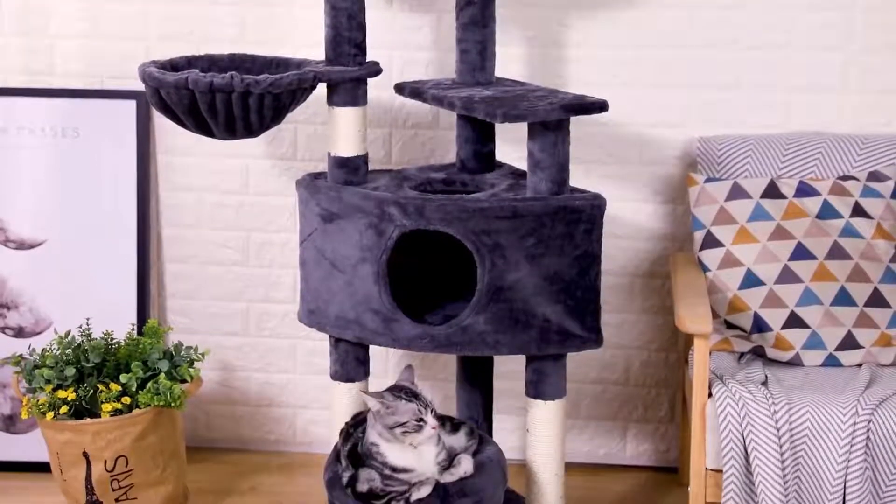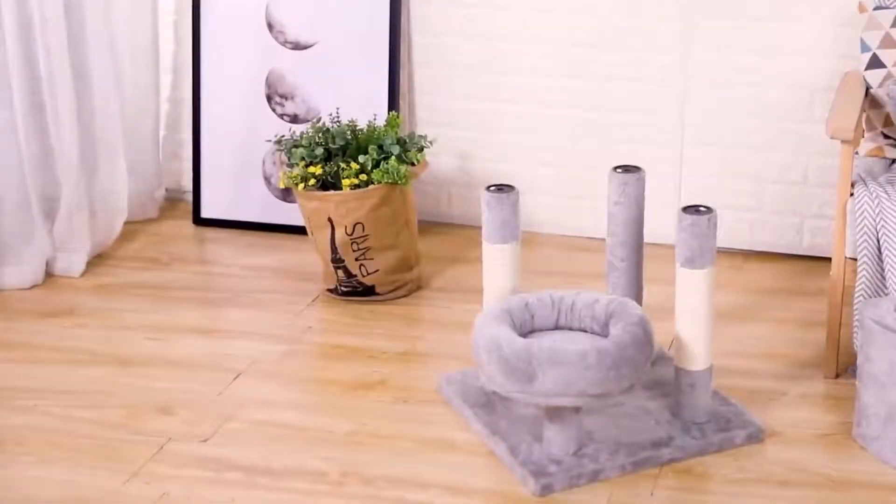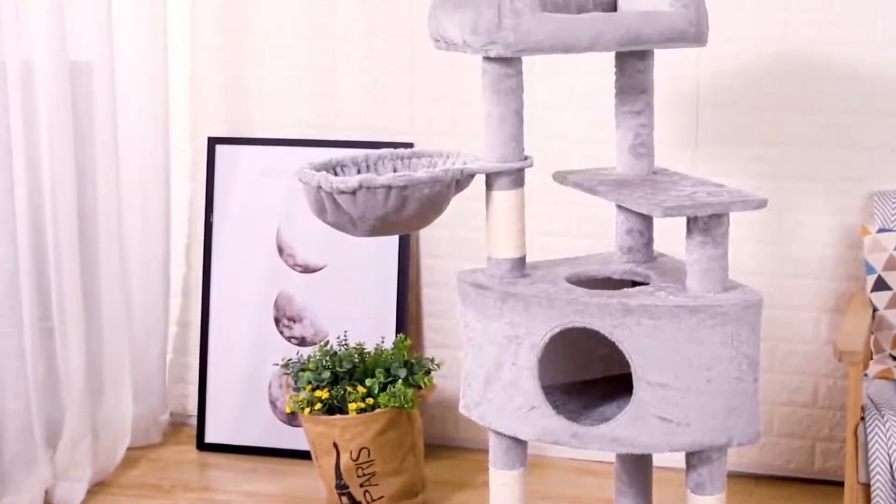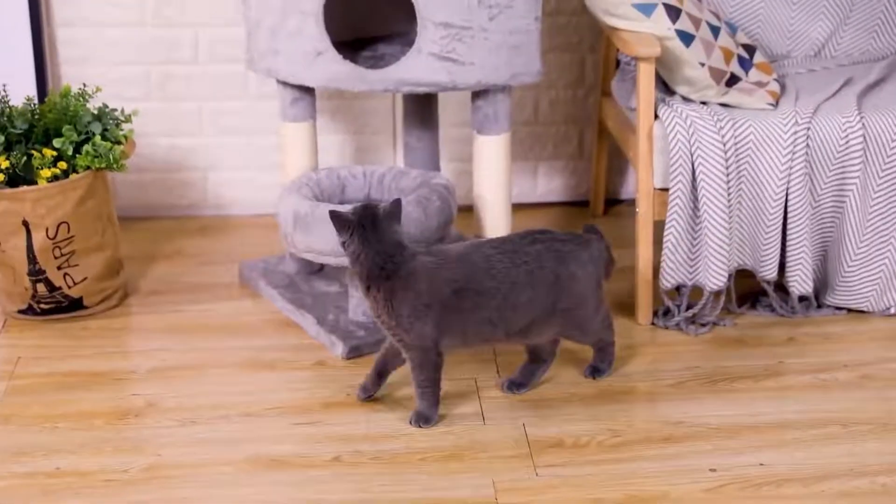Top 3. This is the cat's own kingdom — it can do anything that it wants to do inside. The kitten can take a nap on the top plush platform or look at the scenery outside the window.